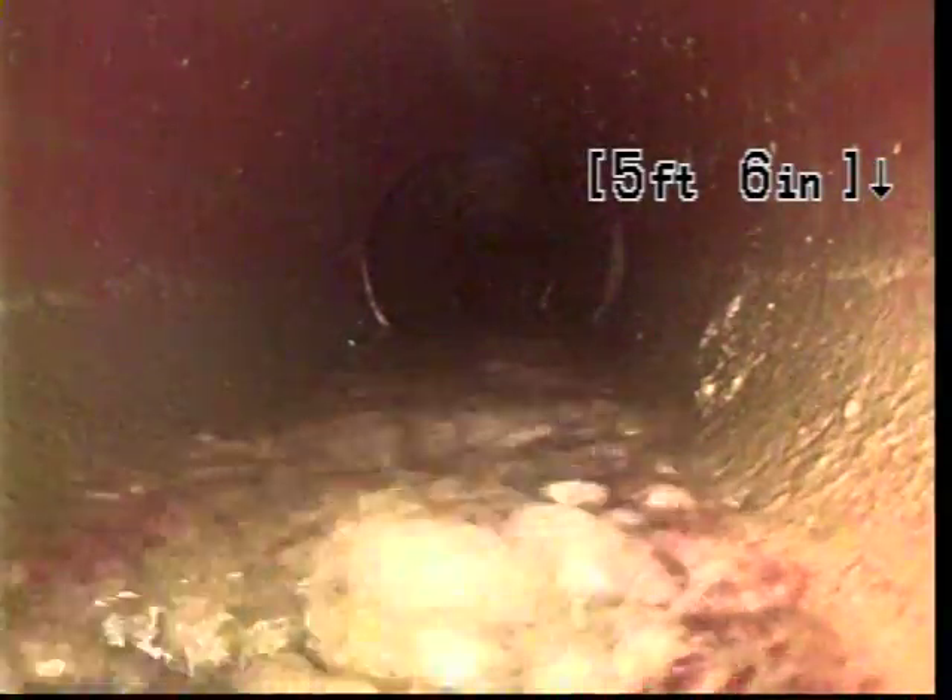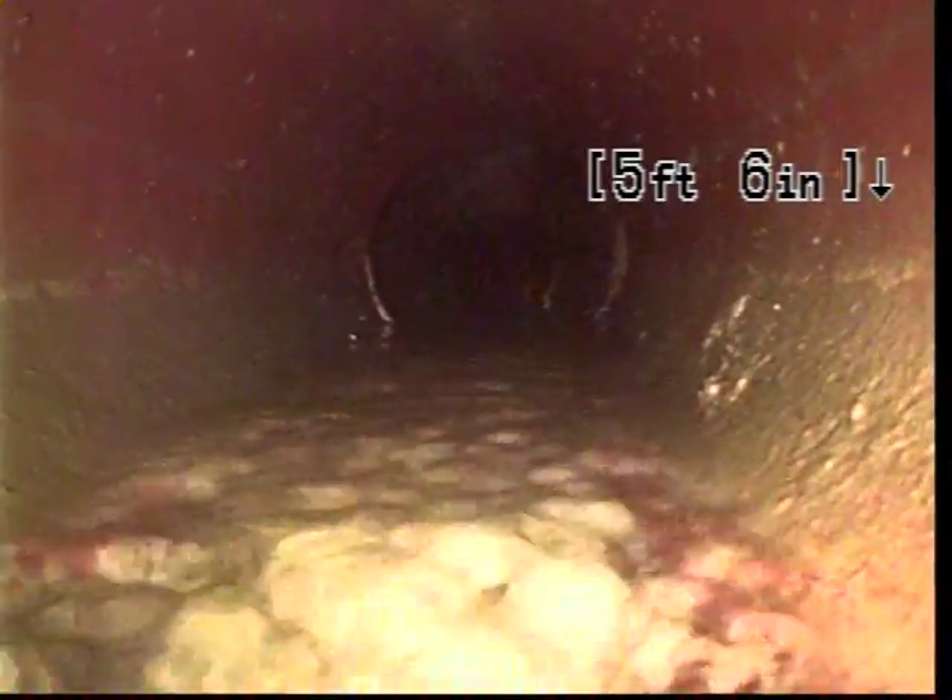We flushed the toilet to clean the lens. We're now outside the foundation wall where the cast iron meets the clay.